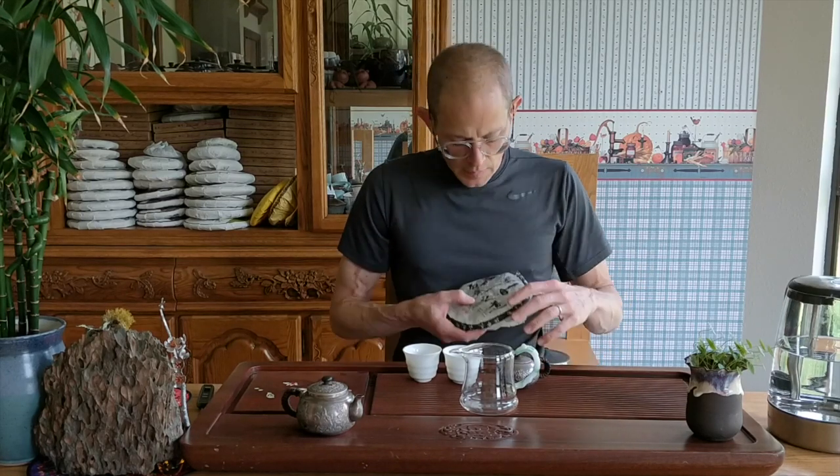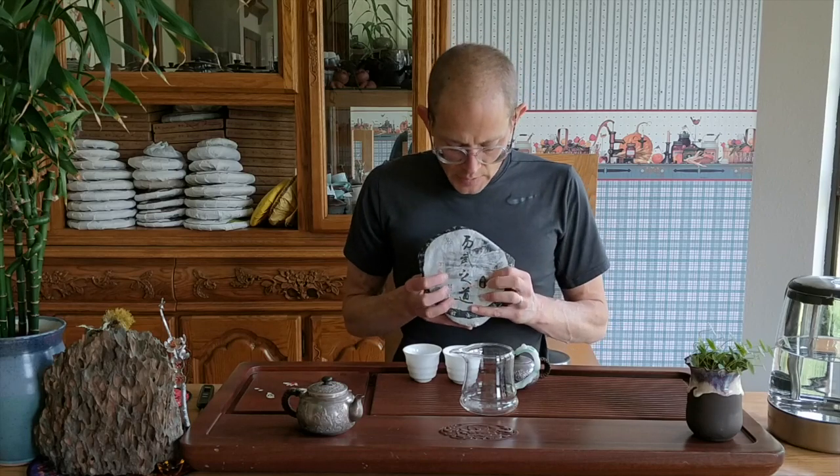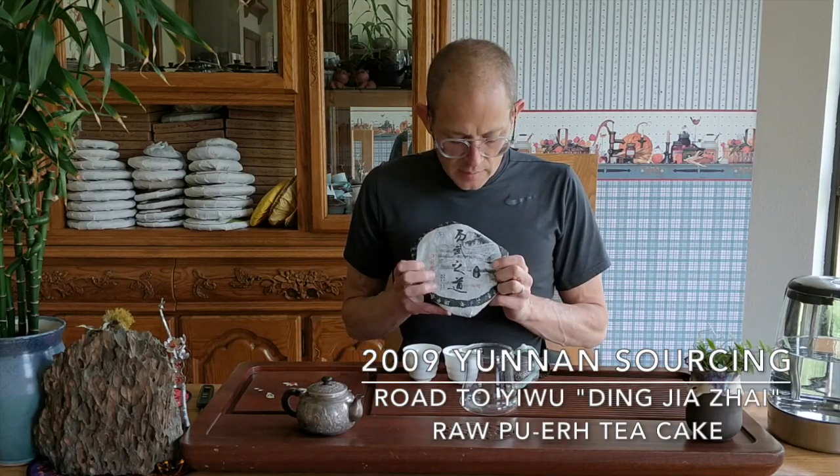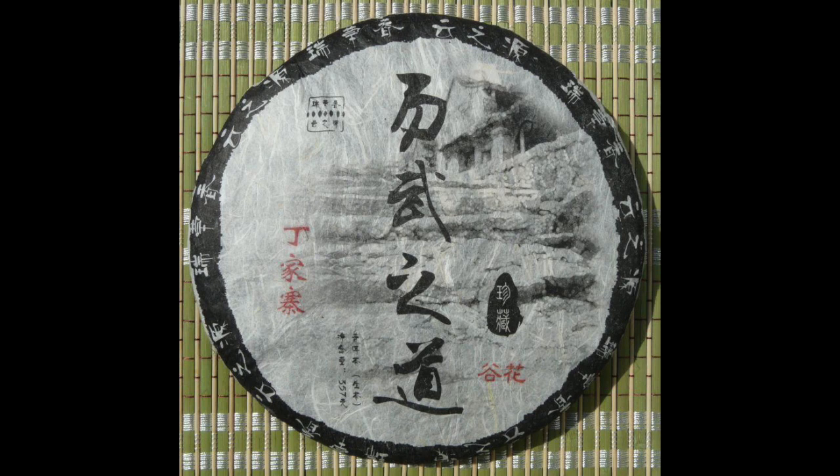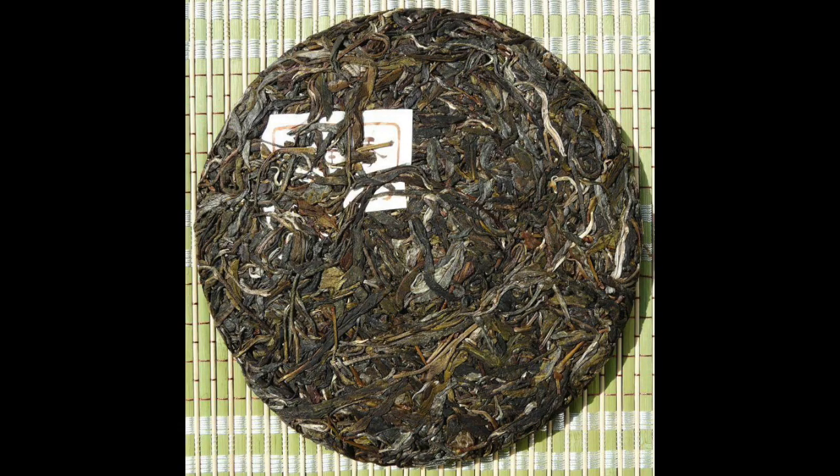Hi everybody, Scott here. Today we're going to drink one of the earliest Yunnan Sourcing productions: the 2009 Autumn Yi Wu Ding Jia Jai. This is autumn — here are the Gu Hua characters, often used to denote autumn teas in Yunnan. Ding Jia Jai. This is a large-leaf Assamica, pure Assamica tea.